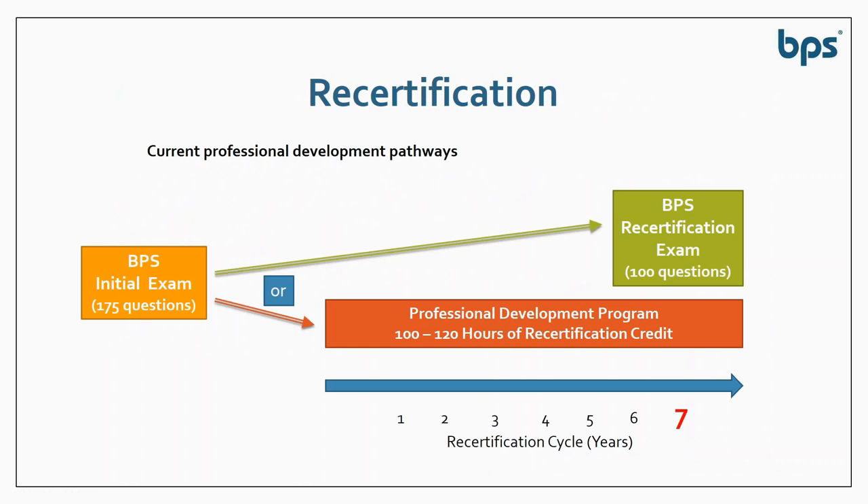Once you earn certification, you also have to maintain it through a recertification process, and there are two pathways. After the initial exam, at the end of seven years you could sit for a BPS recertification exam of 100 questions, or you could choose to use a professional development program — essentially specially approved continuing education — ranging between 100 and 120 hours earned over seven years. You must pass the post-test for each of those certification programs, so there still is a test involved.